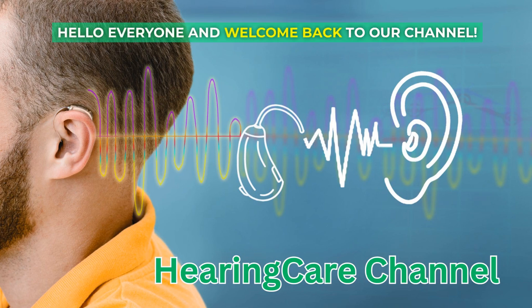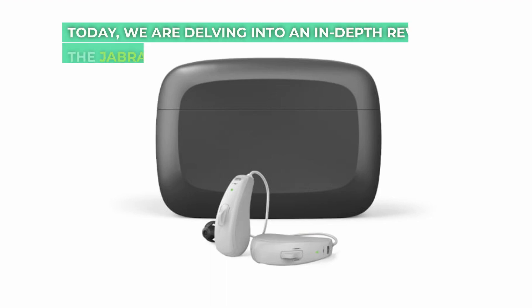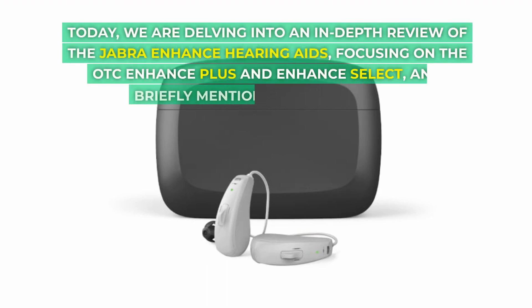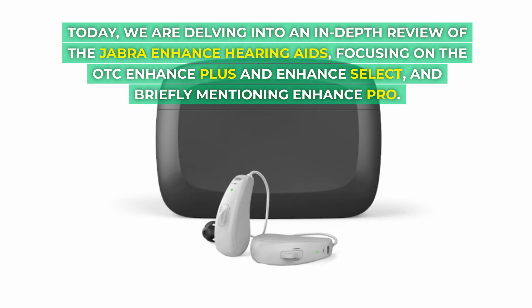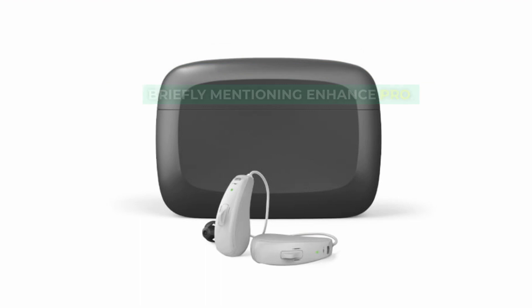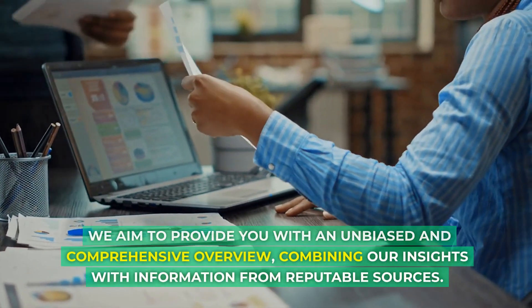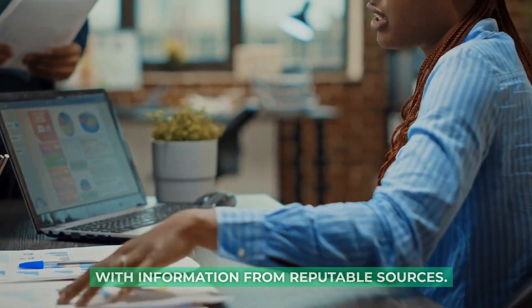Hello everyone and welcome back to our channel. Today, we are delving into an in-depth review of the Jabra Enhance hearing aids, focusing on the OTC Enhance Plus and Enhance Select, and briefly mentioning Enhance Pro. We aim to provide you with an unbiased and comprehensive overview, combining our insights with information from reputable sources.